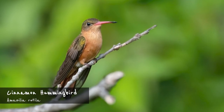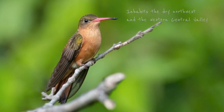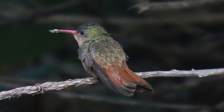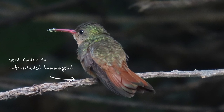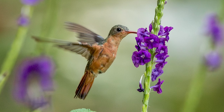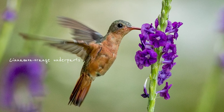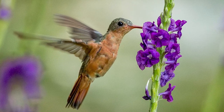The cinnamon hummingbird, in contrast, can only be found in the northwest of the country and in the western parts of the central valley. If you just see it from behind, it's pretty similar to the rufous-tailed hummingbird, with a green back, dark wings and a reddish tail. However, its underparts are entirely cinnamon orange. It's a frequent garden visitor, but far less aggressive than its rufous-tailed cousin.